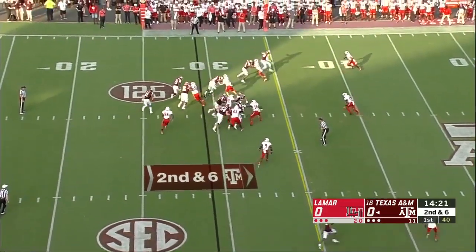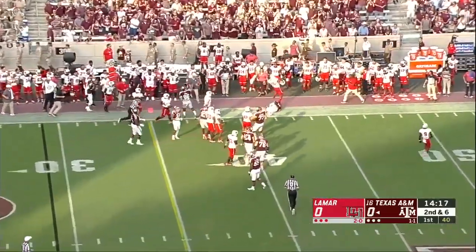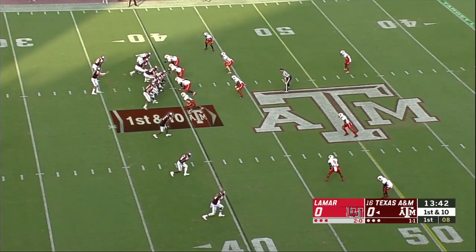Second down and six for Texas A&M on the opening series. Mond sprinting out — he's going to carry for a first down. Kellen Mond for these Texas A&M Aggies.